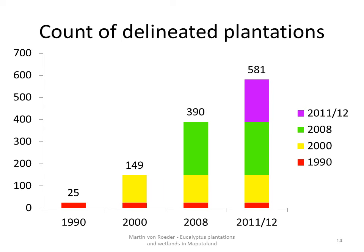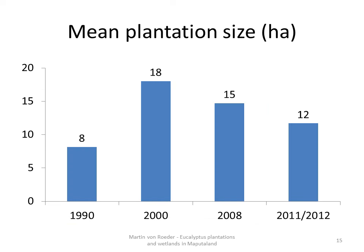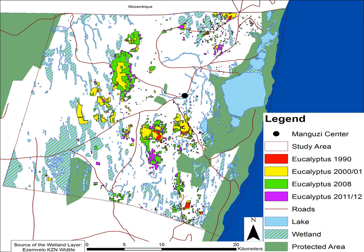The count of delineated plantations rose from 25 in 1990 more than 20 times to almost 600 in 2012. Interesting is the mean plantation size, which first increased from 8 ha in 1990 to 18 ha in 2000, then decreased constantly to 12 ha in 2012. This can be explained by the vast number of small plantations established between 2000 and 2012. Core areas are the north close to the Mozambique border and south and west of Mangusi adjacent to the already existing plantations.